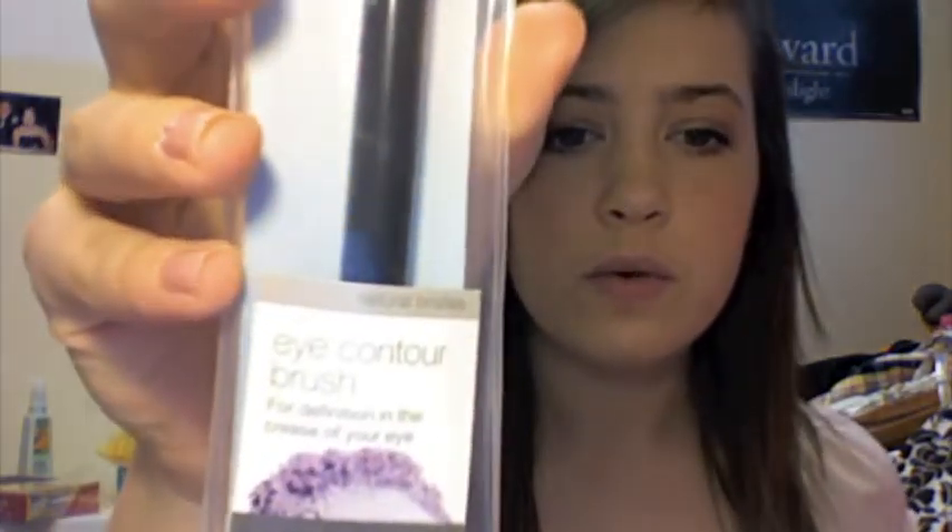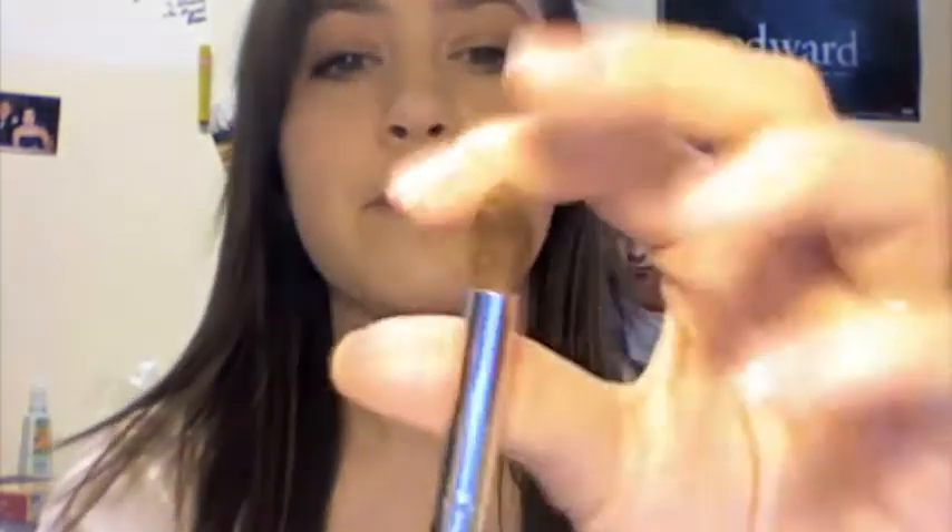Also in Target, I picked up the Studio Tools Eye Contour Brush. I've heard really good things about the Studio Tools line of brushes. It's your typical fluffy blending brush — the bristles are so soft. I used it today and it just fits in the crease of your eye perfectly, and it's amazing. And it was $1.99 for this brush, and it's built well, it's really nice. So go pick this up if you're looking for a good blending brush.